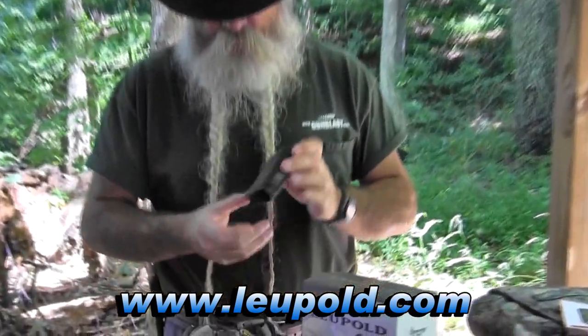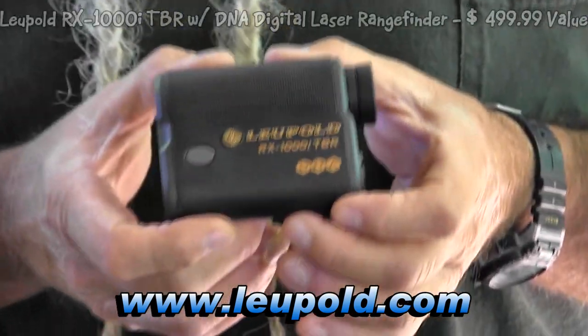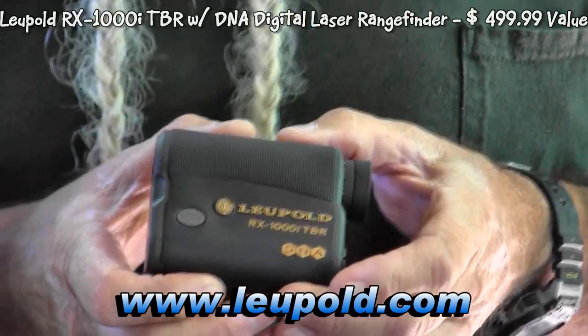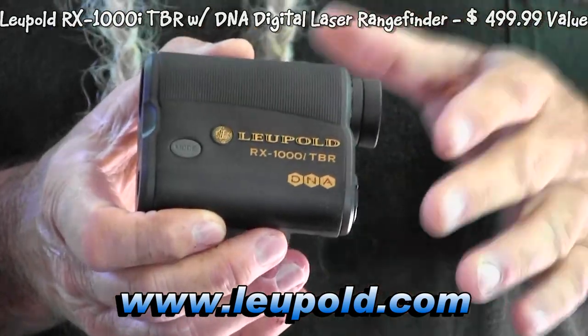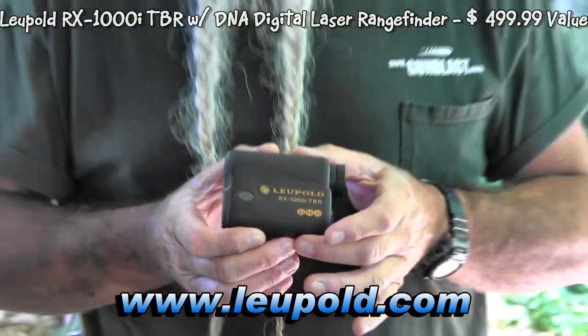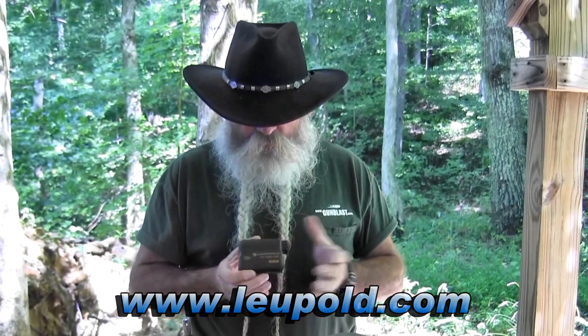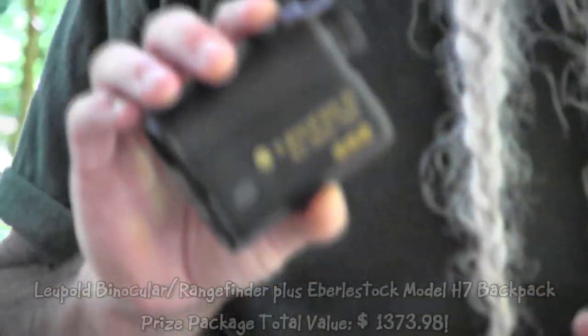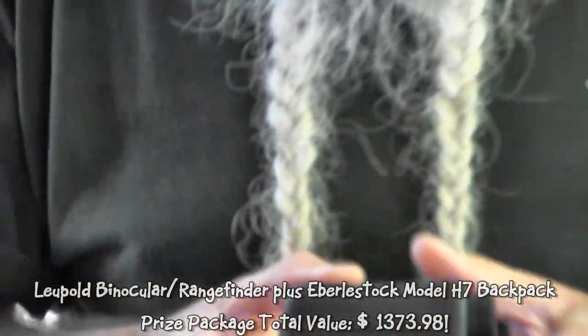Also from Leupold, their best rangefinder — the RX-1000 with the TBR, the True Ballistic Reticle. This takes into account whether you're aiming uphill, downhill, or whatever, and gives you your true ballistic range. Easy to use, it's small as a pack of cigarettes, fits in a shirt pocket, really lightweight. This is what I use myself — you push the button as you look through there and it gives you the distance to your target.